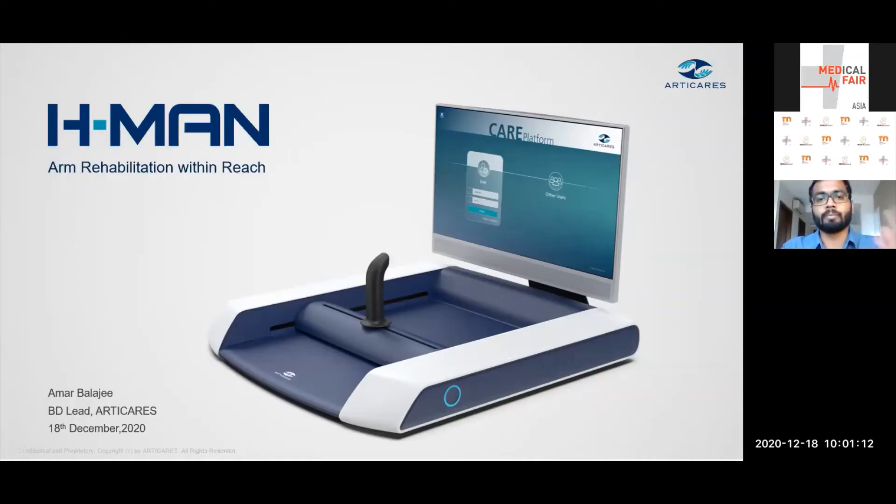Hi everyone, good morning or afternoon or night wherever you are. Today I'm going to talk about HMAN, which is Artica's novel portable arm rehabilitation solution designed to bring rehabilitation within everyone's reach.